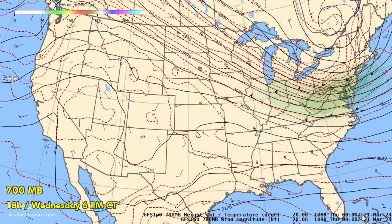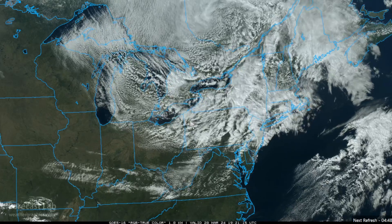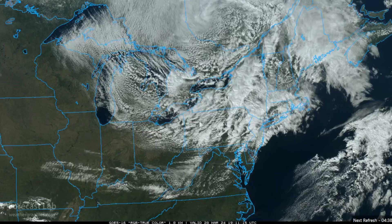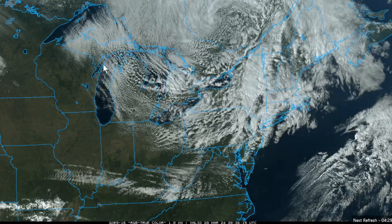If we drop down to 700 millibars — about 10,000 feet — we can see that cold air across the Great Lakes region: minus 24 to minus 26 Celsius at 700 millibars. That's a sign of strong cold air advection moving into the northeastern states. This has become an exceptionally common pattern — cold air advection, cumuliform clouds. I remember last spring we were seeing this all the way through April, May, and even into June: just strong cold advection day after day, week after week. And I guess we're seeing the same thing once again this spring.